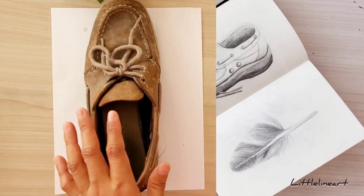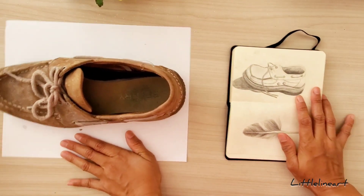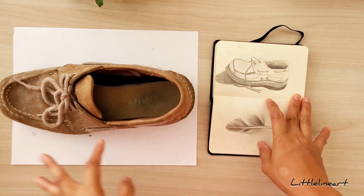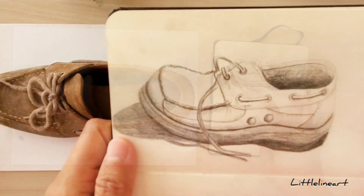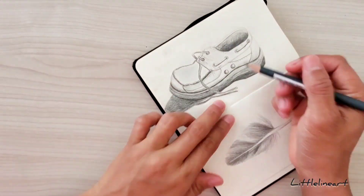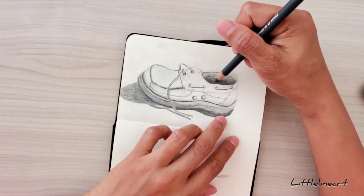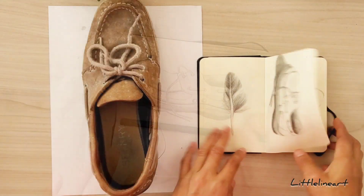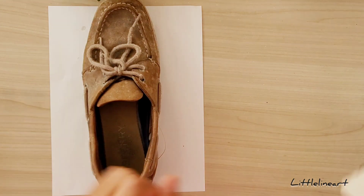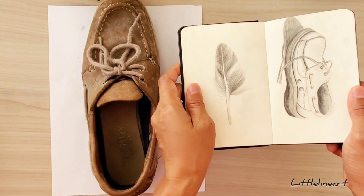Let's go to number six: draw an old shoe. One day I was thinking about what to draw, and the first thing I saw was an old shoe, so I tried sketching it in one of my sketchbooks. You can try this method too — close your eyes, then open them, and the first thing you see in front of you, try to draw it. I can even show you the old shoe that I drew before. You might prefer drawing a newer one, and that's great too. You can also choose slippers or sandals, line them up, and get sketching.